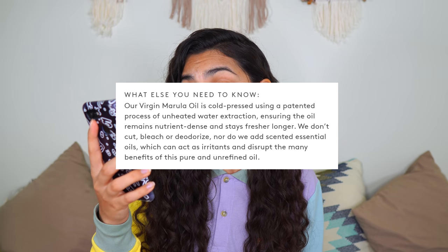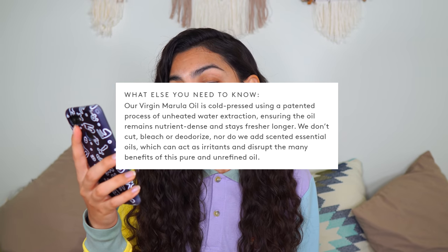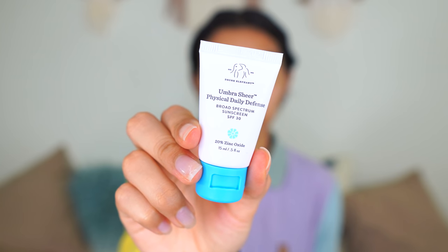According to Drunk Elephant, their virgin marula oil is cold-pressed using a patented process of unheated water extraction, ensuring the oil remains nutrient-dense and stays fresher longer. Yes, it's spendy, but a little goes a long way so it would last. It's genuinely a good oil, however I'm going to stick with my squalane oil — it's tried and true for my skin and I'll be saving $60, which is like ten $5 Taco Bell boxes. I'd only see someone buying this if they love facial oils and just want to splurge.